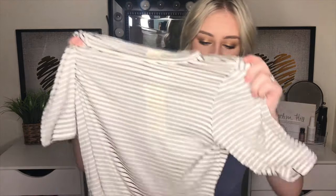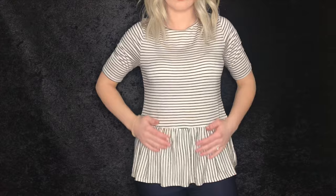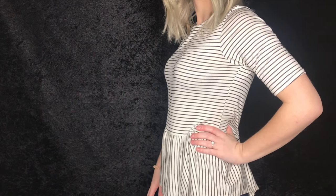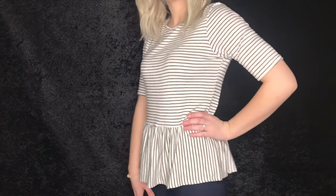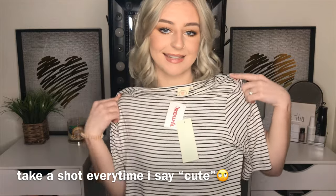The last item I got is also a shirt that flares out at the end — I don't know why I've been so into these. It's just a black and white striped shirt, super soft. The size is small and the brand is Live in the Moment. It's pretty cute and it was $10. I love stripes.